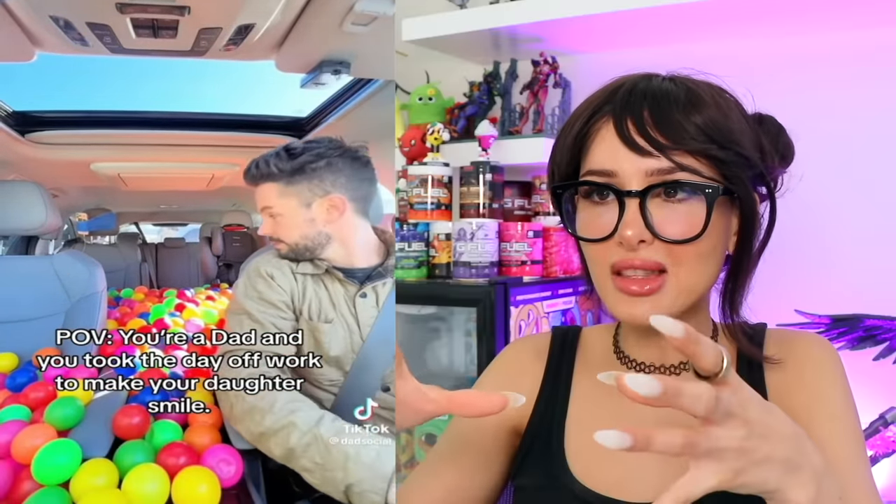POV: you're a dad and took the day off work to make your daughter smile. He made a ball pit inside the car so when he picks her up from school — wait, how's she gonna get in? If the doors open, one of the balls will spill out. There is only one solution to this: drop her through the sunroof. That would actually be so fun. There's a barrier — you gotta jump in. Toss her in. So the mom's just gonna toss her in. It was a missed opportunity to just drop her through the sunroof. Dad made an entire ball pit in the car and she's gonna sit in the seat in the back. That's just disrespectful — I'll be swimming in those.